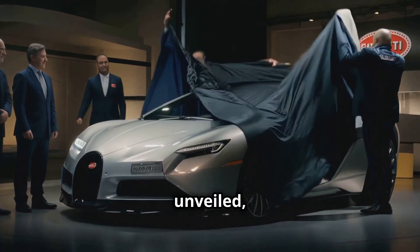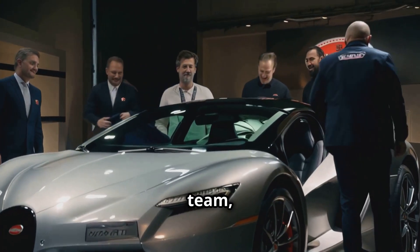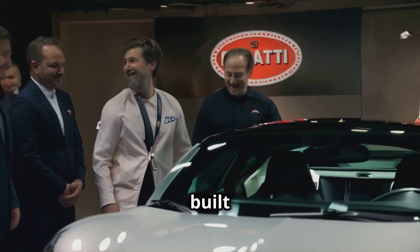When the car is finally unveiled, it is often accompanied by a personal handover from the Bugatti team, ensuring that the owner feels as much a part of the process as the craftsman who built it.